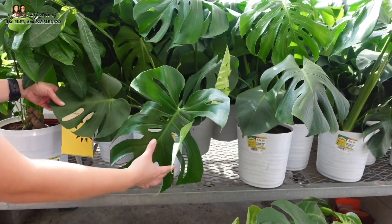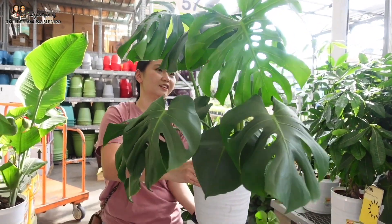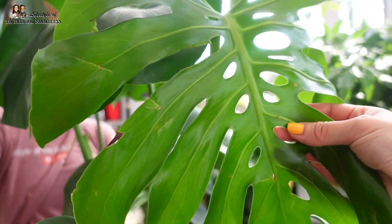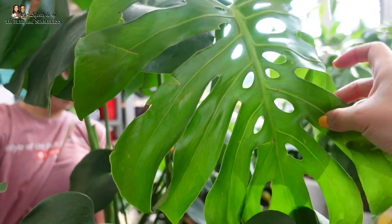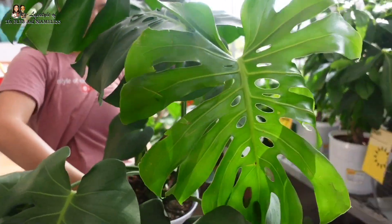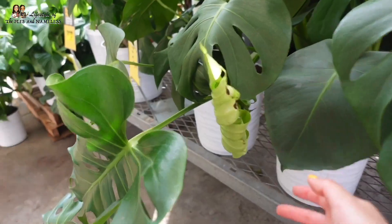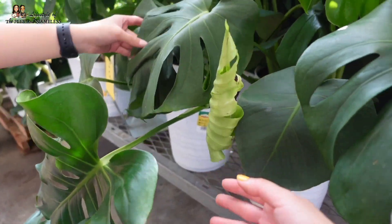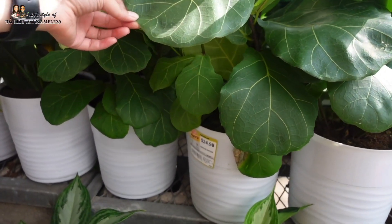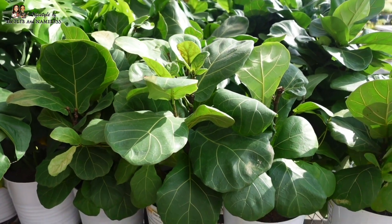And of course there's the Monstera deliciosa — $24.98! Look how big it is — it's already got mature leaves with secondary fenestrations, those little holes. So not just the primary fenestration — you can tell it's mature. The roots are sticking out and there's a leaf unfurling here trying to do its thing. Bigger fiddle leaf figs are also $24.98 — these will grow tall, these aren't the little fiddles.